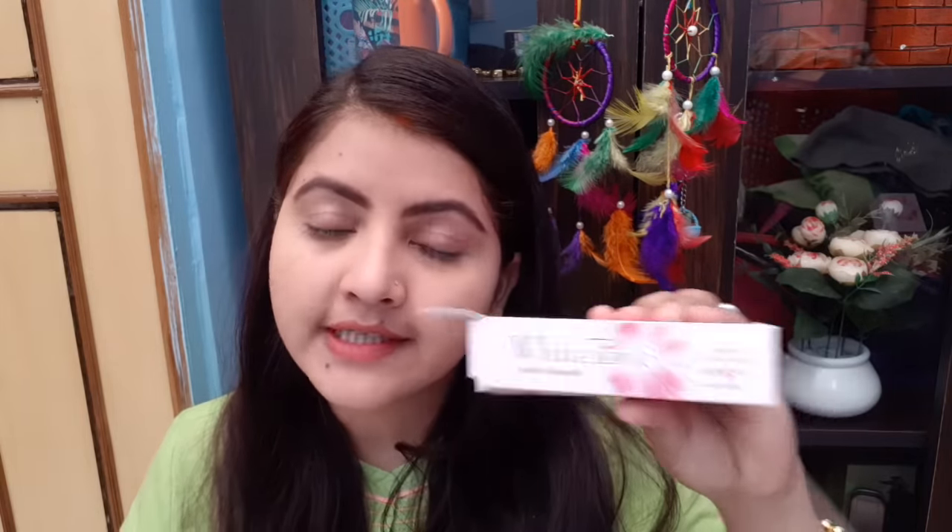Hello everyone, welcome to Rara. Today I am going to review a fairness cream which is very affordable and you can use it everyday. This is White Tone Soft and Smooth Fairness Cream for everyday use, and it gives you sun protection so you can use it in the daytime. It is 75 rupees and the product quantity is 25 grams. This is the packaging.